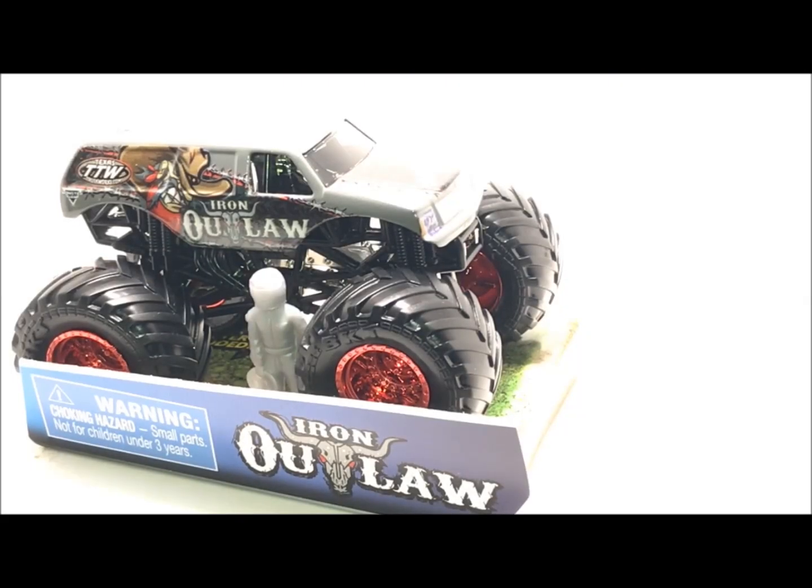So Iron Outlaw, the third brand new truck in the toy line, which is pretty cool because now the racing series just got bigger by three trucks at least with this mix alone. This thing is hard to find. I don't know if it's just New Jersey or what, but I cannot find this truck again. I haven't seen it again in stores.